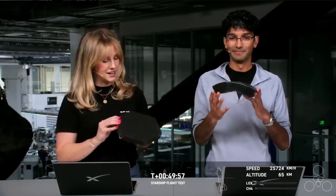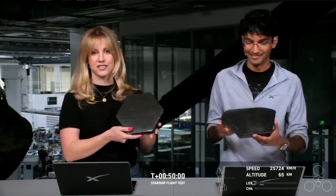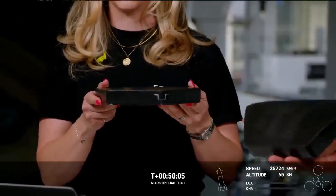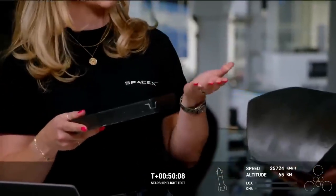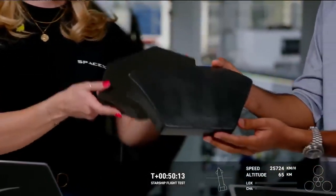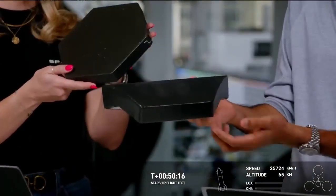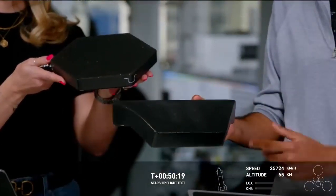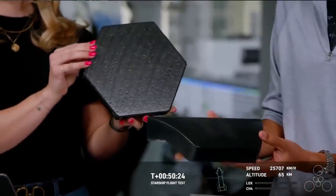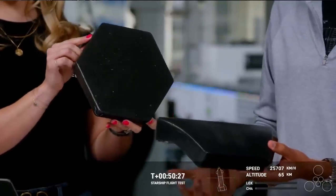We actually have some heat shields here — these are what's doing all the work on Starship right now. There are 18,000 hexagonal heat shields like these. This flat one would be positioned on the flaps of Starship, whereas the curved one would be on the curved surfaces of Starship. We've got these attached at various points around the vehicle. These 18,000 tiles are doing the work to make sure the structure of the vehicle doesn't carry all that thermal load, so we can recover the vehicles and get to rapid reuse.